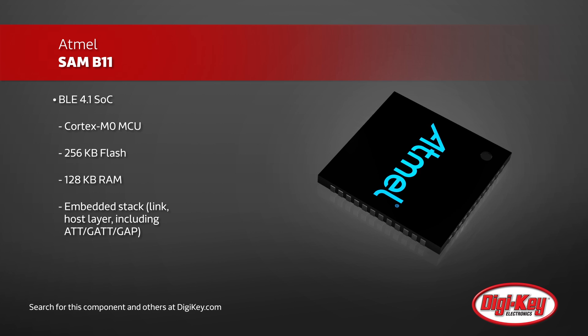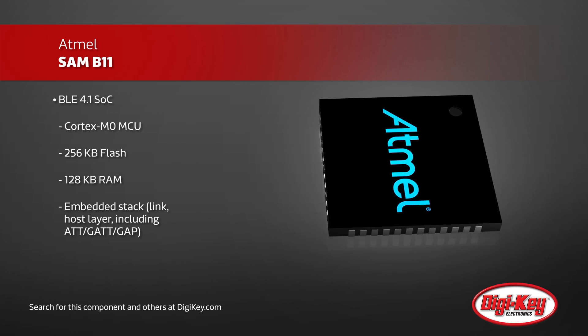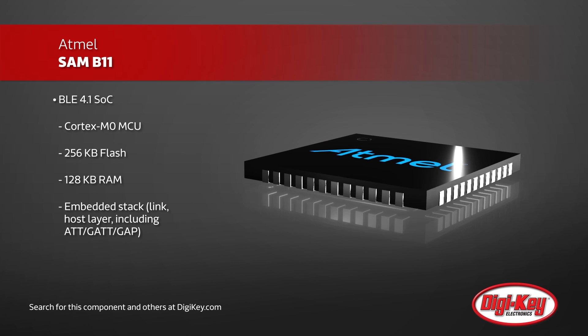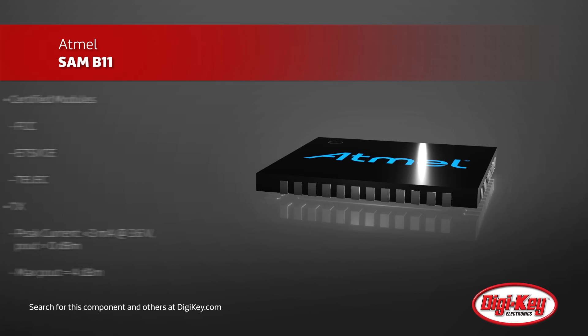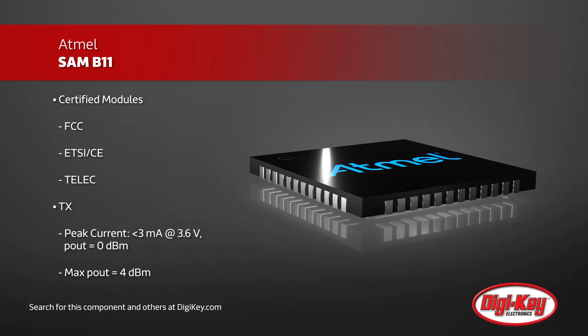The SAM B11 integrates an ARM Cortex M0, BLE radio, and baseband, requiring minimal external components to keep BOM costs low with a small solution size. Dedicated ROM holds a qualified Bluetooth smart protocol stack that includes security and multiple profiles.